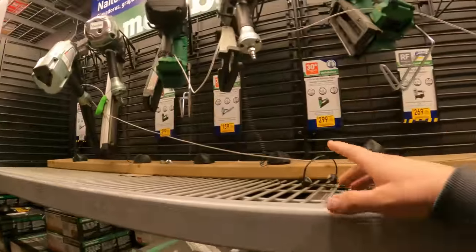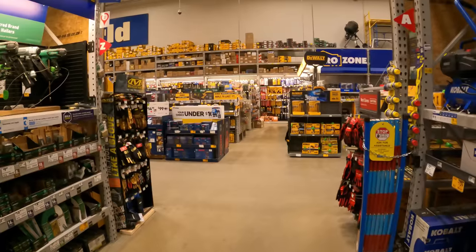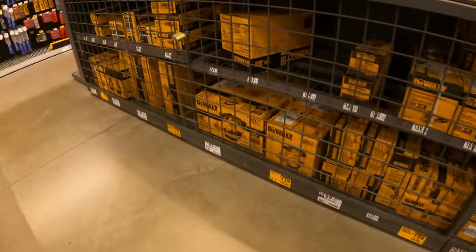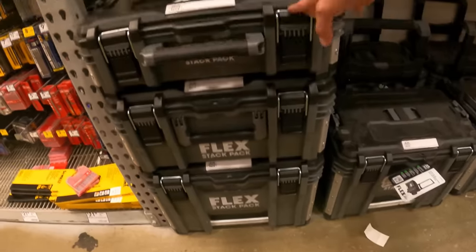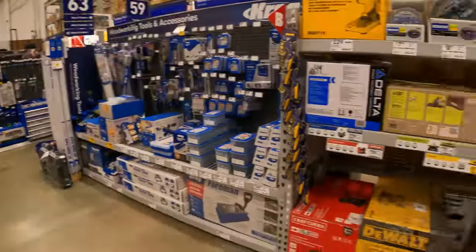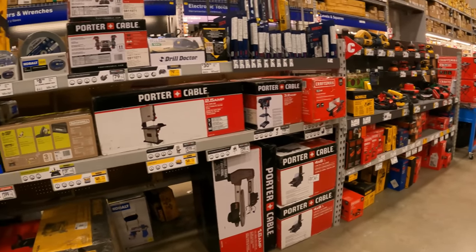Finishing off the episode over in tools — lots of new lower price tags for DeWalt but not seeing any clearance. This is super cool: the Flex Stack Pack 3-piece tower rolling storage $239 down from $299. Doesn't look like there's much else in the tool section — tons of new lower price tags, not so much clearance.